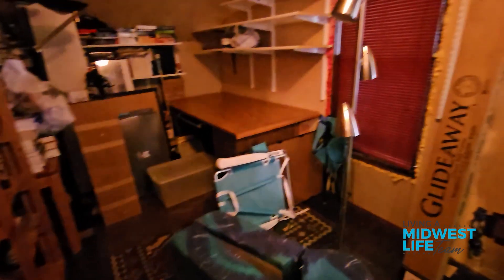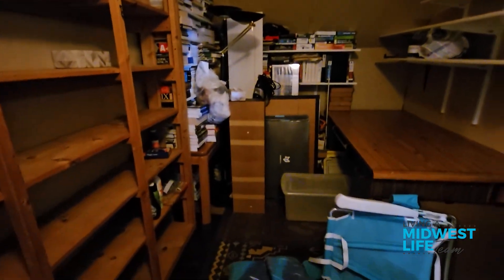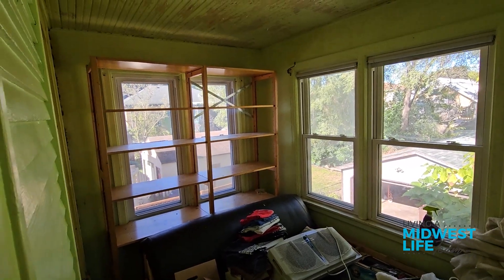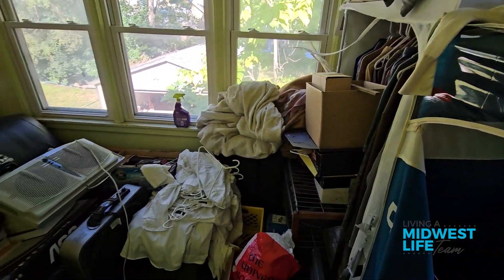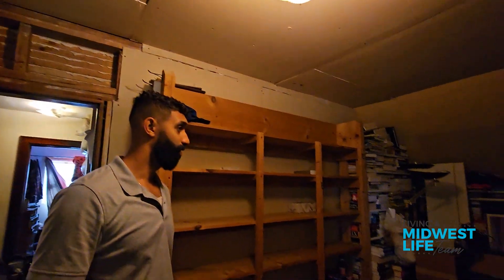Here is our third and final room — and this room is deceivingly big. It was used for storage, but to me this is the master bedroom. It has a porch right off of it where you can sit and enjoy. It has another nook. As long as we build out a closet, that works. Look at that original beadboard at the top on the ceiling. There's a little nook back here that we could easily turn into a closet. I love this room.